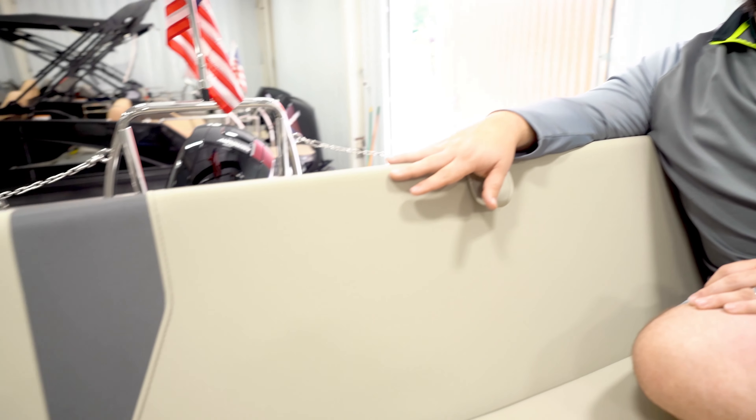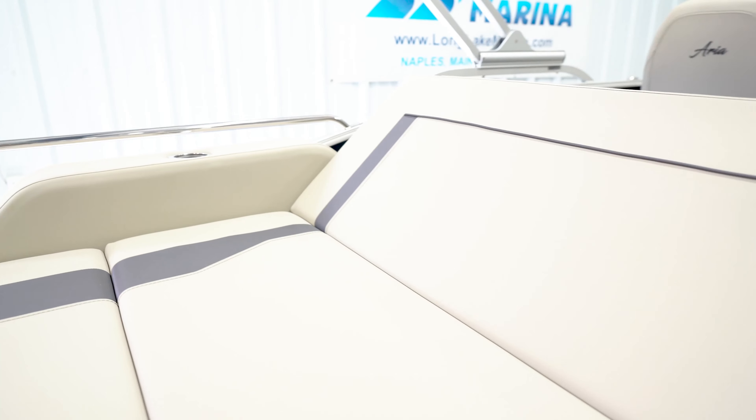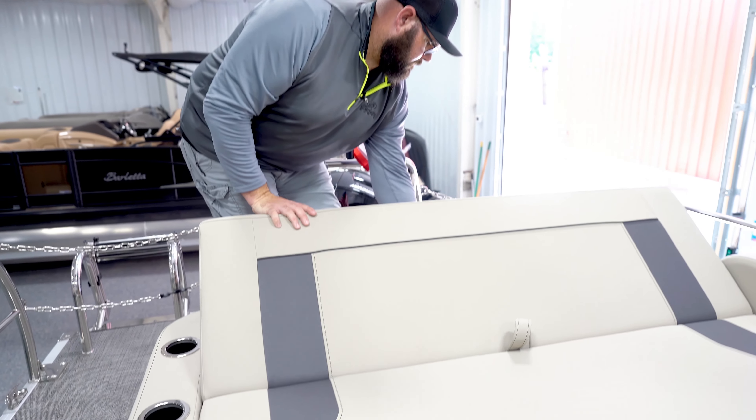Moving topside in the Aria, that Barletta DNA is going to start to shine through, starting with the ultra-fine marine fabrics, the Hertz Audison stereo and speakers, USB chargers throughout the boat, and also storage under every seat.